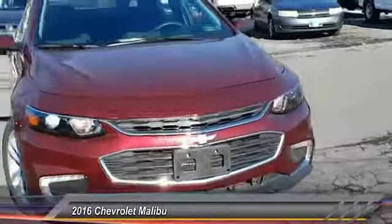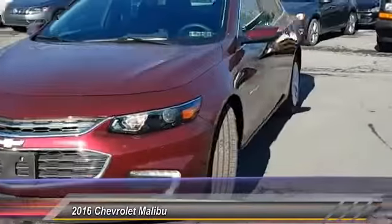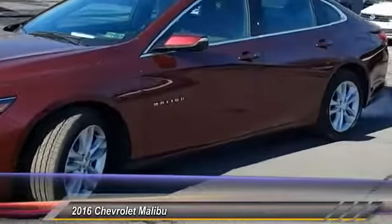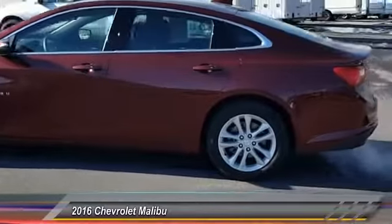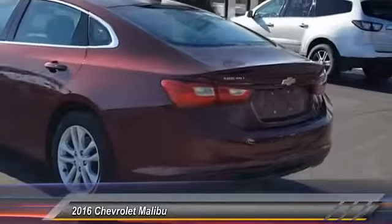2016 Malibu. A combination of performance and fuel economy, the Malibu is a great commuting car and is priced below $20,000. This vehicle has less than 20,000 miles.